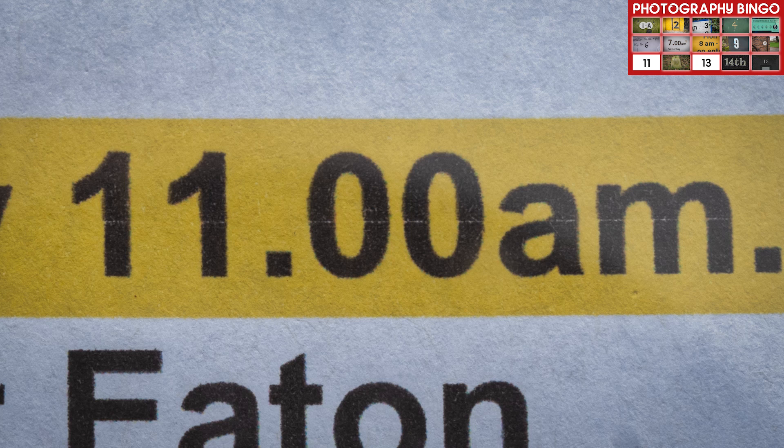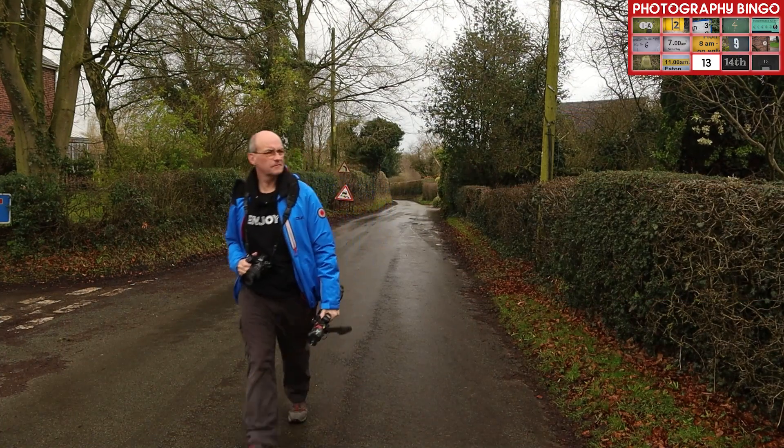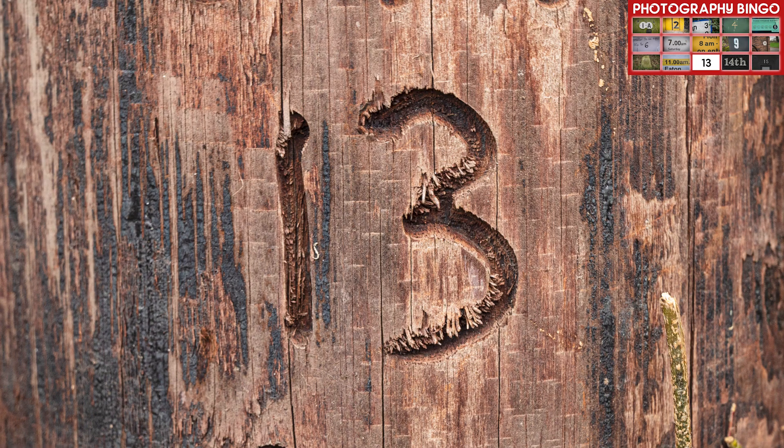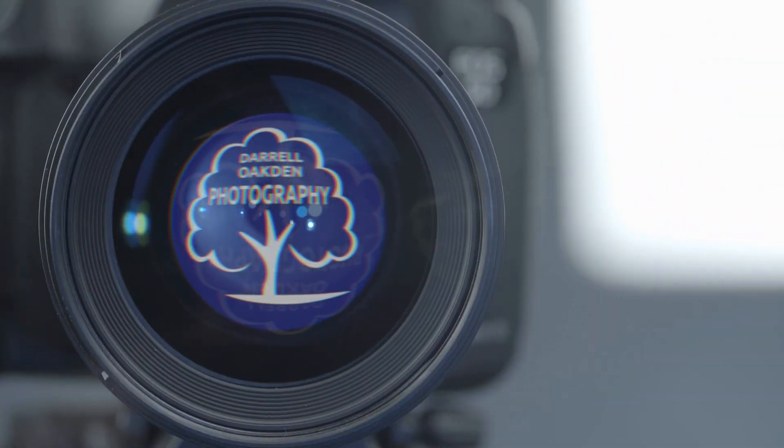Well I'm on the home stretch now, just two numbers to go before I've got a full house. It turns out that I've actually been able to find actual numbers, but it's not been particularly easy out in the countryside because there's not a wealth of numbers. We are just starting to get a little bit of rain coming in but I am close to home now, so hopefully the rain will hold off long enough for me to get back home and find the final two numbers. I'm lucky for some, number 13.